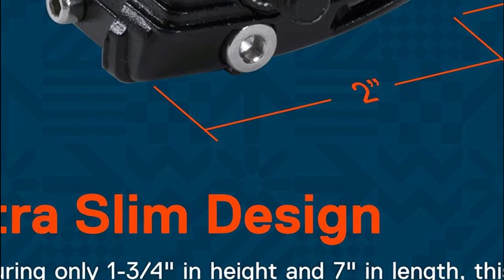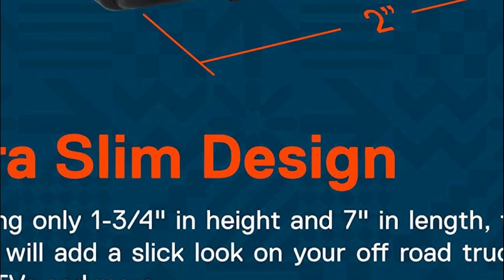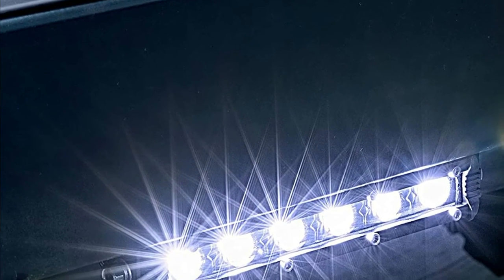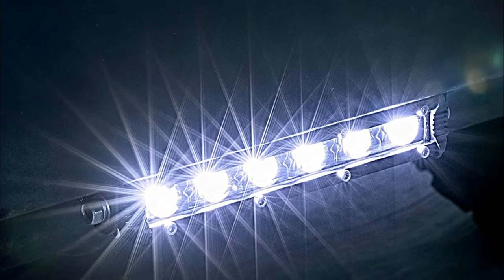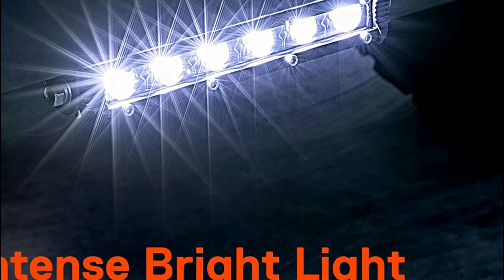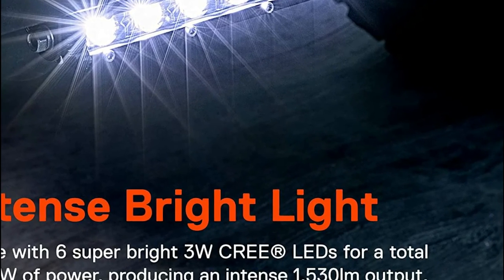Designed to take on dust, water, and vibration, the TrueMod 7-inch Ultra-Thin LED Off-Road Light Bar is one of the most cost-effective methods of preparing your car to withstand dark roads. The swivel bracket allows the user to adjust the light angle by 360 degrees to alter the beam and give you the amount of light you require.